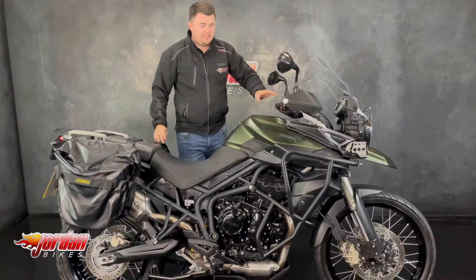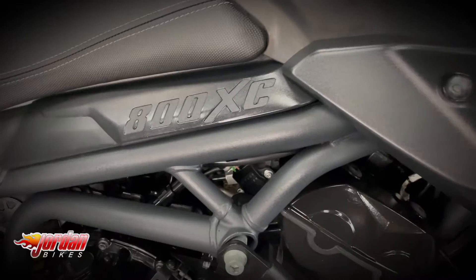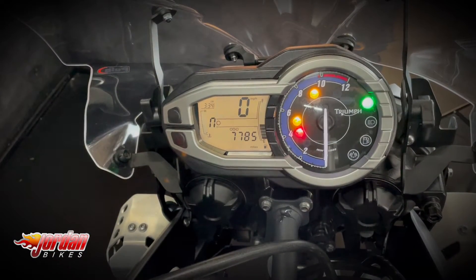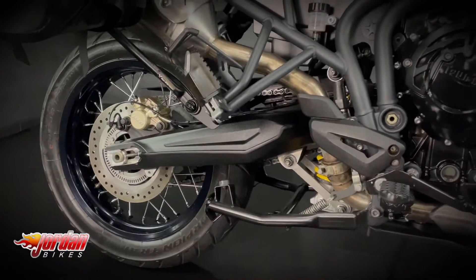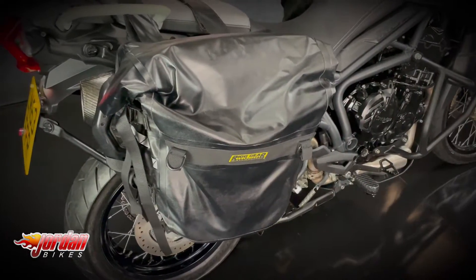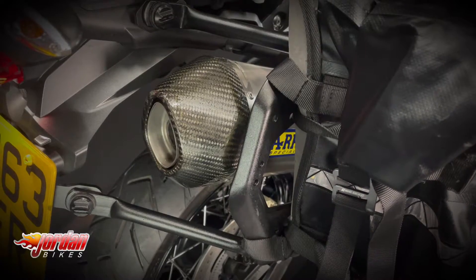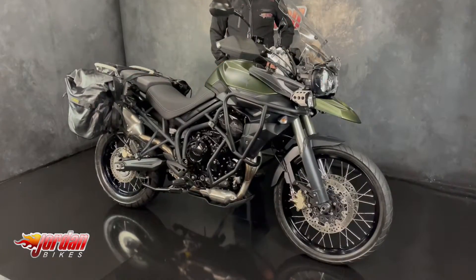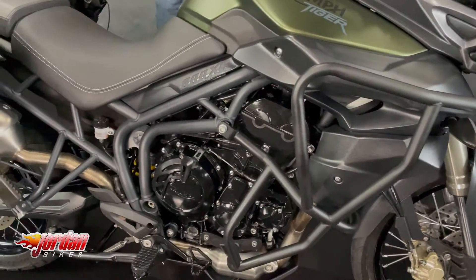Hi guys, it's Dylan at Jordan Bikes and today we have for sale this absolutely exquisite Triumph Tiger 800. This one is a 2013 bike but it's on a 63 plate — really, really lovely. It's got these Touratech panniers on, but behind that it's got the Arrow exhaust on there, so it looks good and sounds good too.